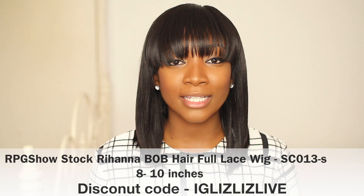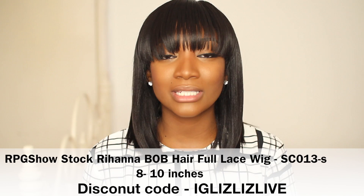New month, new weave! As usual I like to try something different — I like to experiment with weaves rather than on my natural hair. So do stay and watch to find out or to see my brown lipstick collection.